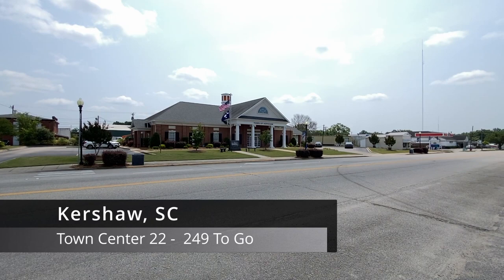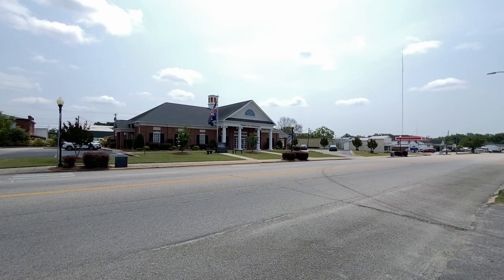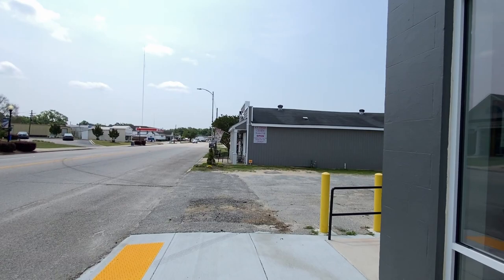It's June 6th, 2023. My name is Timothy French and we're in Kershaw, South Carolina to continue on a quest to visit every town center in the state. Let's get started right here at their town hall and this little Southern Charm market and gifts right there.